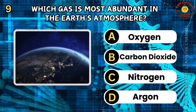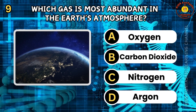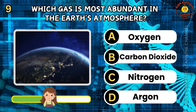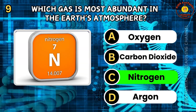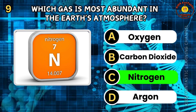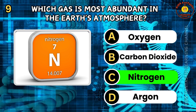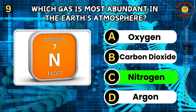Question 9. Which gas is most abundant in the Earth's atmosphere? A. Oxygen. B. Carbon dioxide. C. Nitrogen. D. Argon. The correct answer is C, nitrogen. Nitrogen makes up about 78% of the Earth's atmosphere. It is a colorless, odorless gas that is essential for life. Nitrogen is used by plants to make proteins and other important compounds.